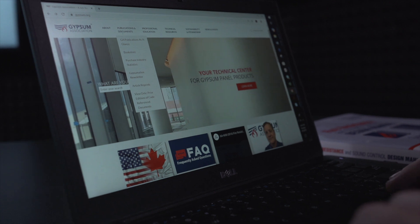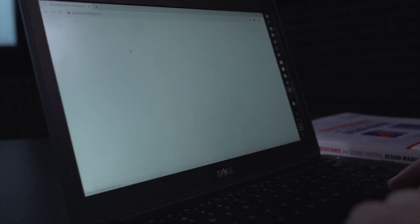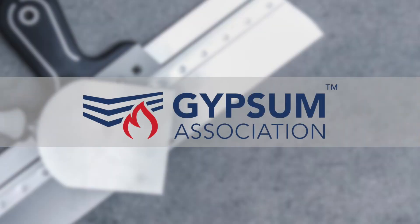For more information on where our products can and cannot be used, visit our website. Thank you, Michael. And for those of you watching, if you have any further questions about this topic or any other topic regarding gypsum panel products, do not hesitate to email us at info@gypsum.org. Thank you and have a great day.